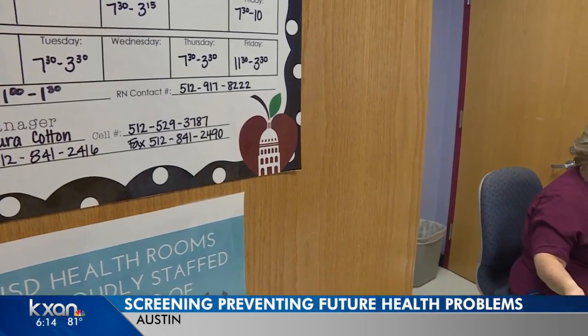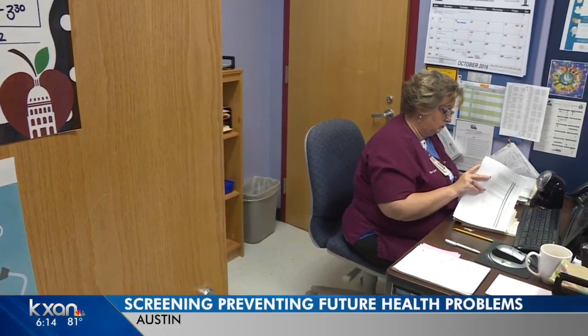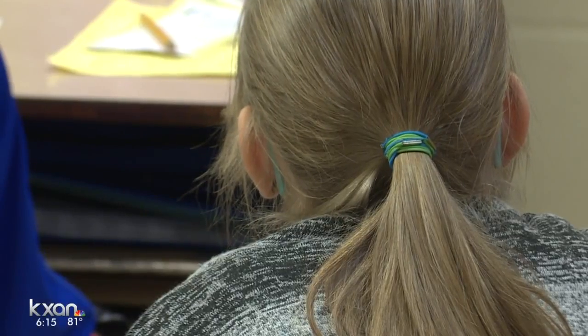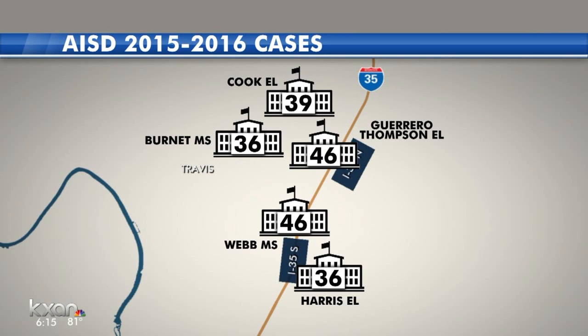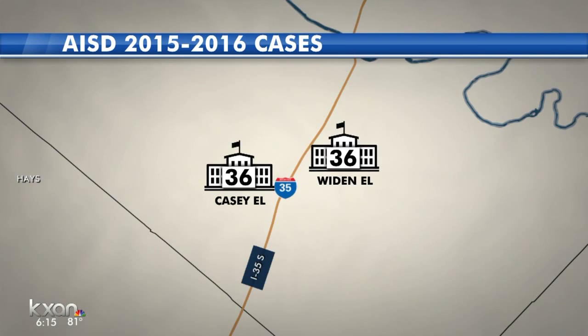Schools in Texas are required to do the health screenings and the number of kids at risk has been going up. We do provide more case management to students with diabetes in the Austin school district. The nurses spend quite a bit of time taking care of those types of kids, so we've seen increases in that number. Some of the schools with the highest numbers are in North Austin — as many as 46 cases at Webb Middle School and Guerrero Thompson Elementary. In South Austin, there were also two schools with more than 30 cases.